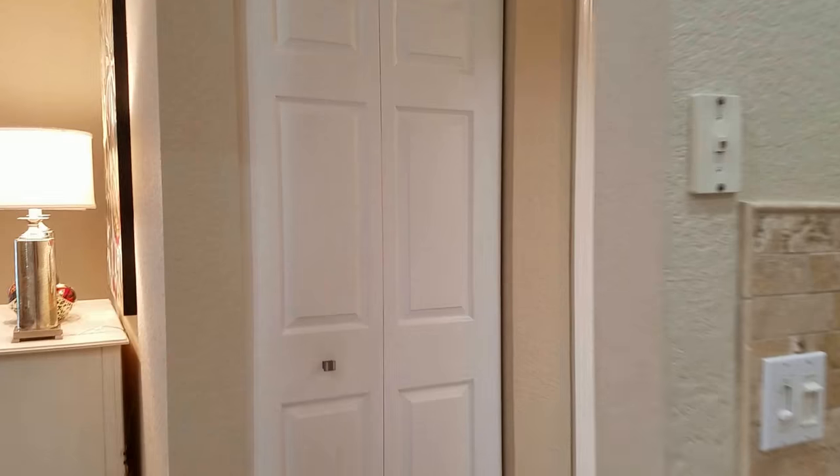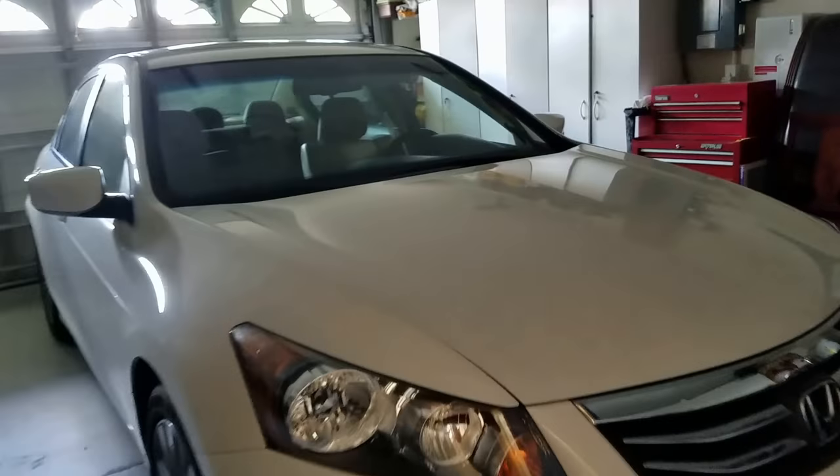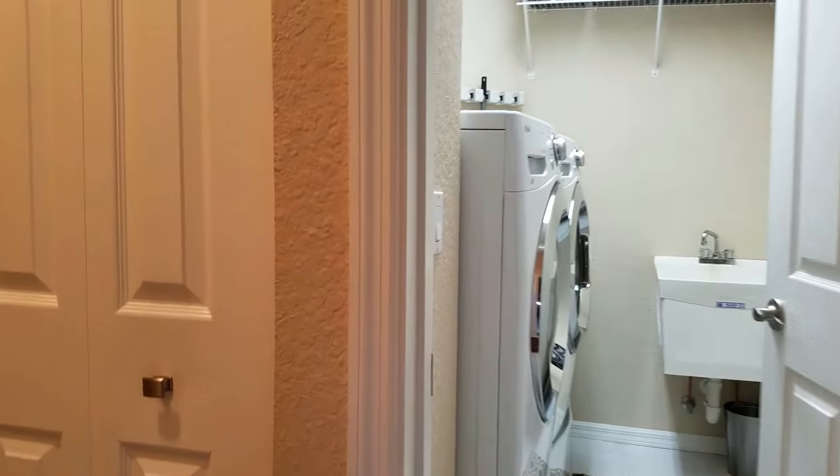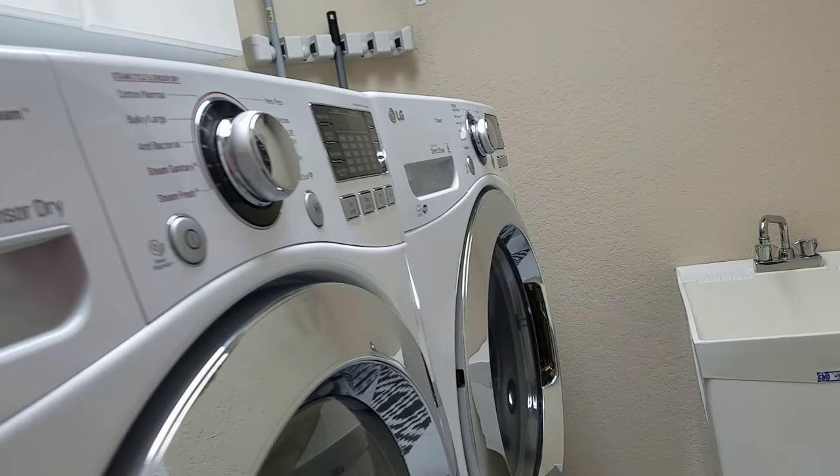I'll go to the pool last because I want to do this side first. We have a small closet that could be a pantry, and then this goes out to the garage. The garage is big, the air conditioner looks to be in very good condition, as does the water heater, and the panel is fine. It's a two-car garage with a laundry room opposite, featuring a wash sink, washer, and dryer.